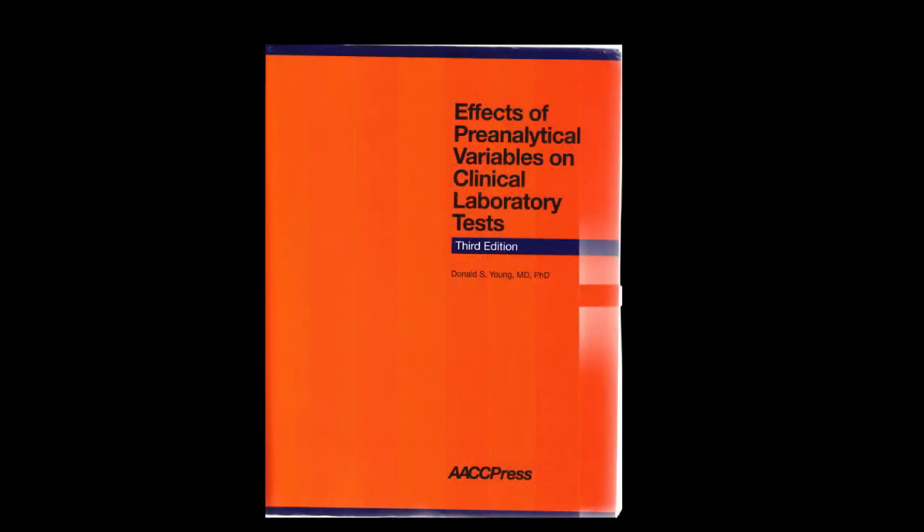You see this book? This is kind of like the Bible of pre-analytics: 'The Effects of Pre-Analytical Variables on Clinical Laboratory Tests.' This is a massive book with very small print. It lists all of the pre-analytical variables that can alter a test result before it's even tested — those patient conditions and those mistakes that phlebotomists and other healthcare professionals make while drawing the sample, handling it, processing it, centrifuging it, and so on.